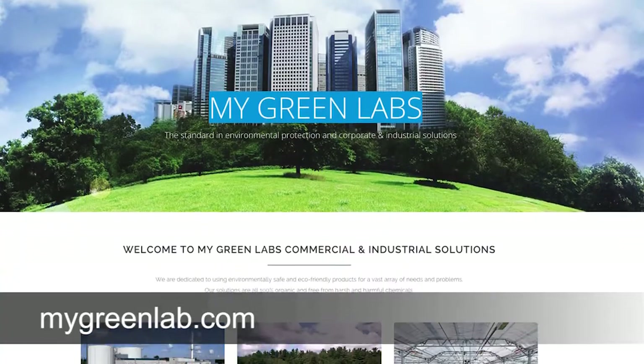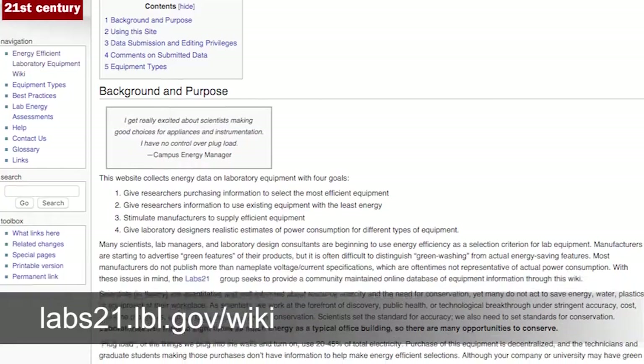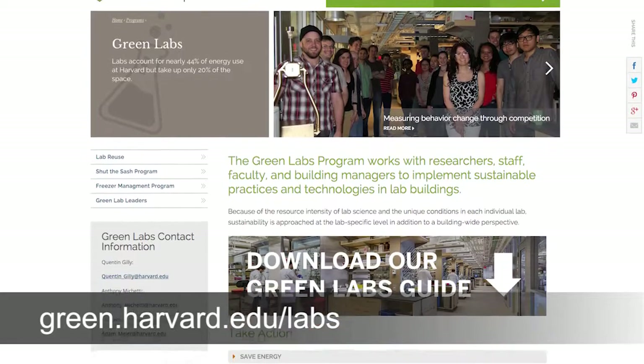If you're interested in finding out more information about lab sustainability, check out mygreenlab.com. You can also check out the Labs 21 wiki, and lastly please check out my website at green.harvard.edu/labs. We'll see you next time.